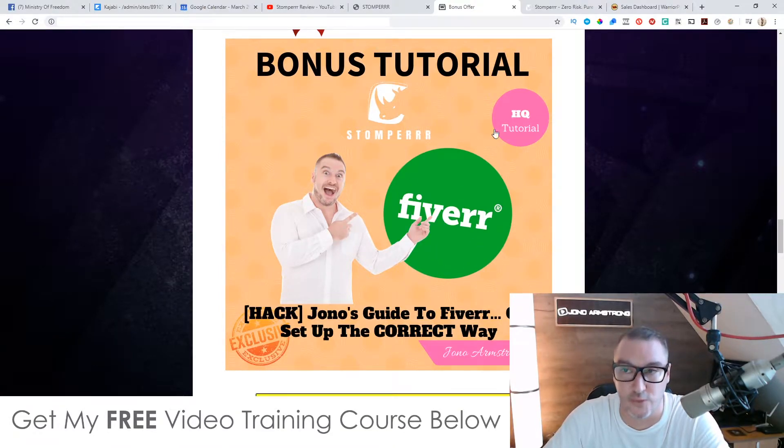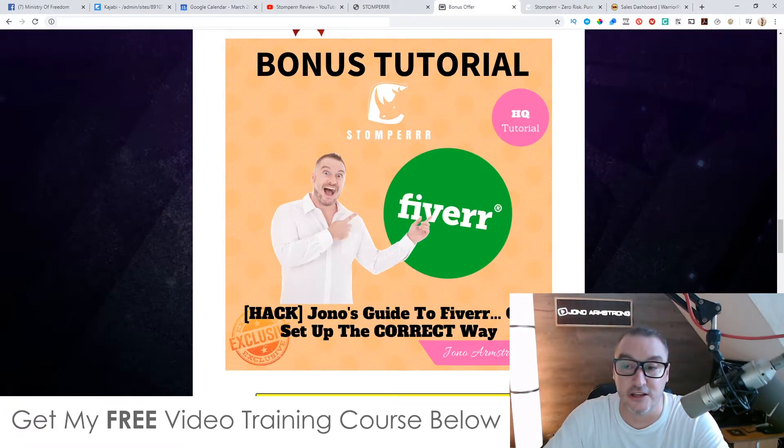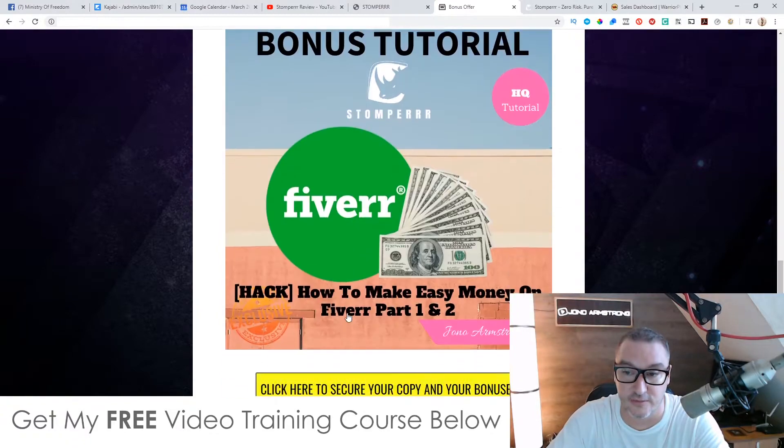Bonus number two: I'm going to show you how to set up your gigs correctly on Fiverr. If you want to put a gig on Fiverr offering your services, you need to set it up the correct way. This guide will show you exactly how to put that gig together so that you can feature on Fiverr's home page and get a ton of traffic.